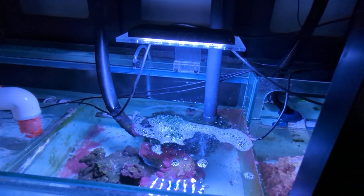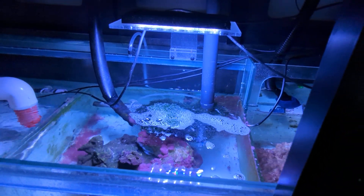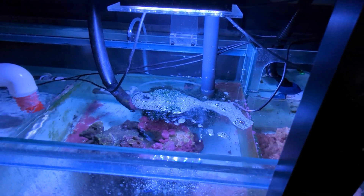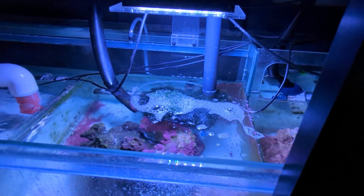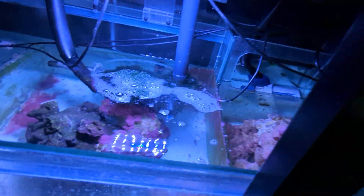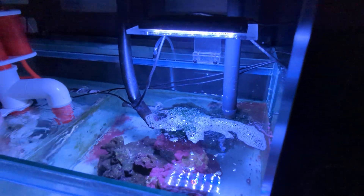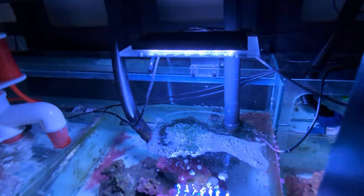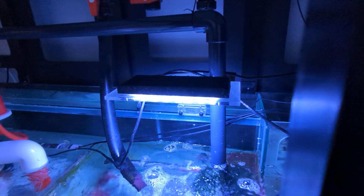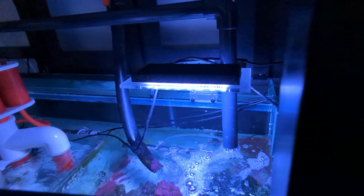I dare say after all the maintenance we did over the weekend — because we found quite a few decaying snails and trapped food waste just in the sump, and even trapped in old hosing from our carbon reactor — after cleaning that out, I reckon we're going to have a significant change in our nutrients.